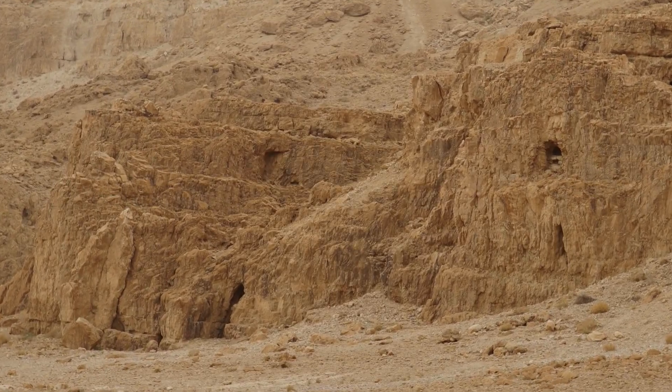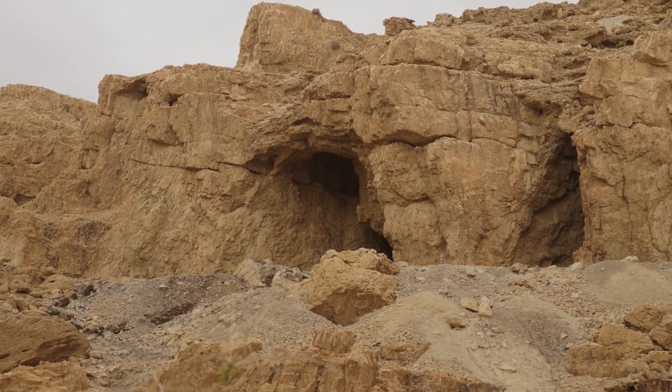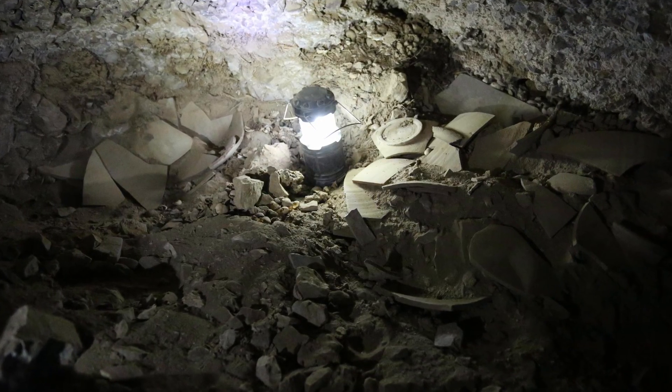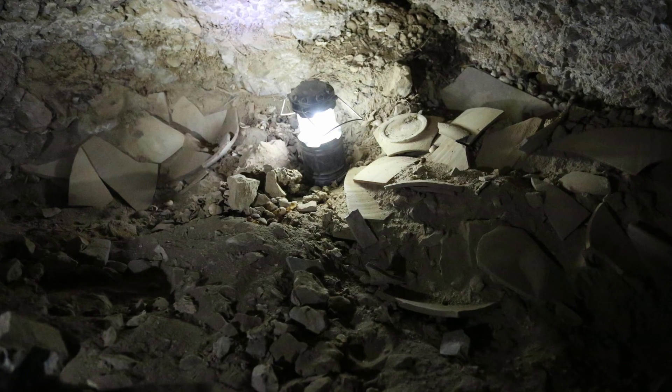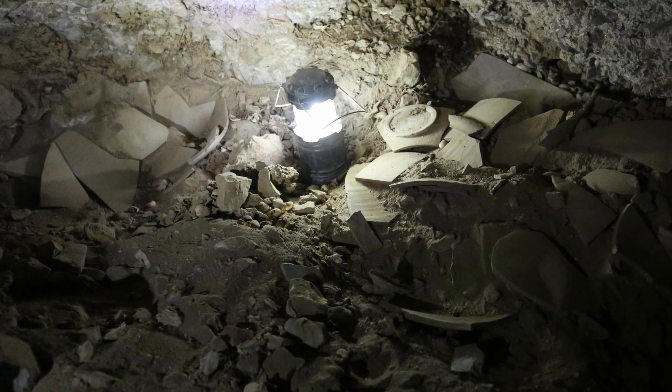In the Dead Sea area, caves pocket the limestone cliffs around it, and a lot of them have entrances that collapsed during antiquity, making them very hard to see with the scanning eye. They were able to find this cave, and inside they were very disappointed because there were 40 Dead Sea Scroll jars in Cave number three, but the ceiling had collapsed during antiquity and almost every scroll was in a disintegrated state.